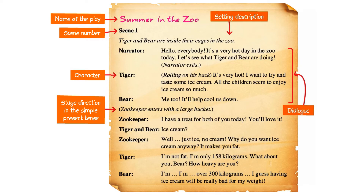Summer in the Zoo. Scene number — Scene one. Tiger and bear are inside their cages in the zoo. Narrator: Hello, everybody. It's a very hot day in the zoo today. Let's see what Tiger and Bear are doing. Narrator exits.